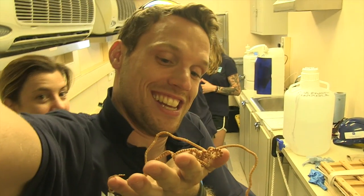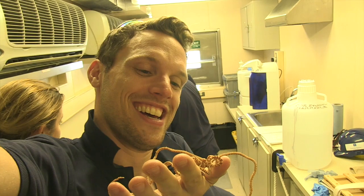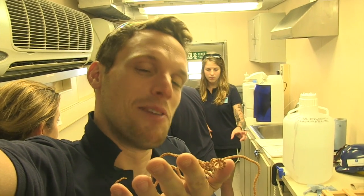This might be a new species from a thousand feet down at Spittal in the Sagasu Sea. I am so psyched.